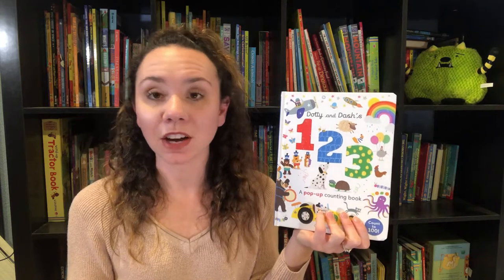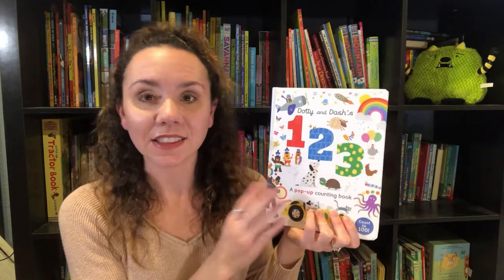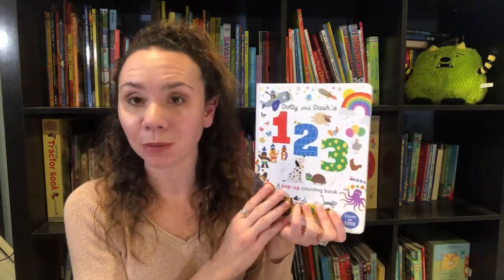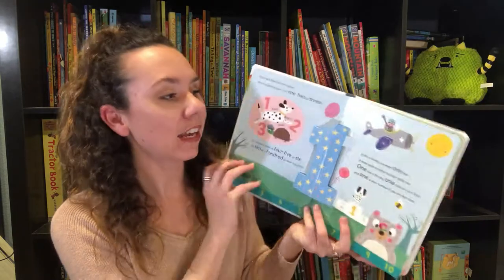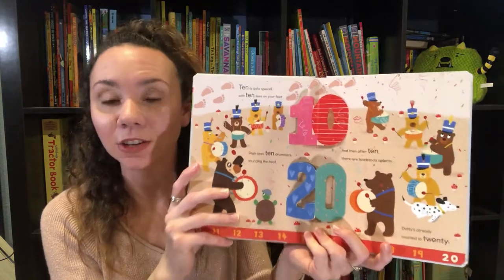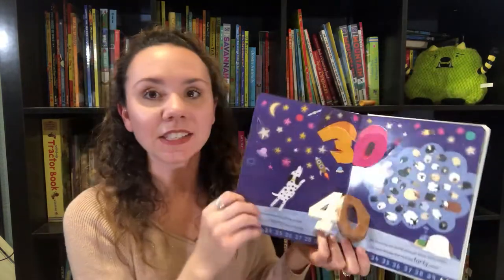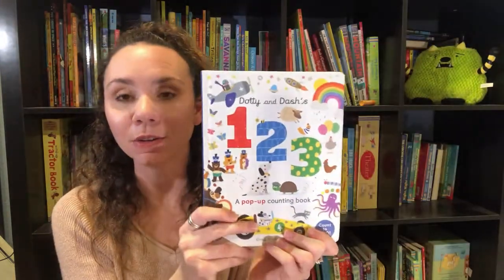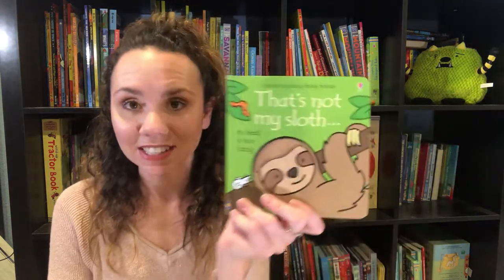Now, if you're familiar with Alfie and Bett's ABC, that is my favorite ABC book ever — it's got pop-out pop-ups and gorgeous illustrations with a silly story. Well, this is the sequel to that: Dottie and Dash's One Two Three. Dottie and Dash are arguing about which number is the best, and it goes through counting up to number 10, and after that it starts counting by tens until you get to 100. This is a great counting book that includes a fun rhyming story.